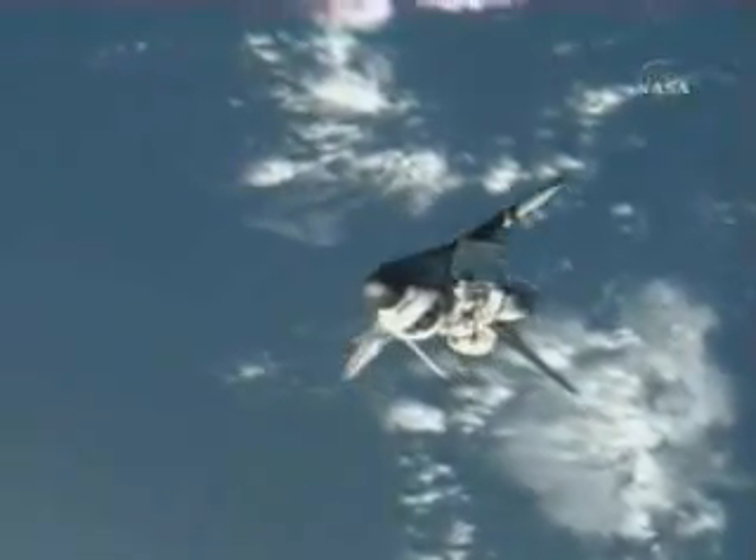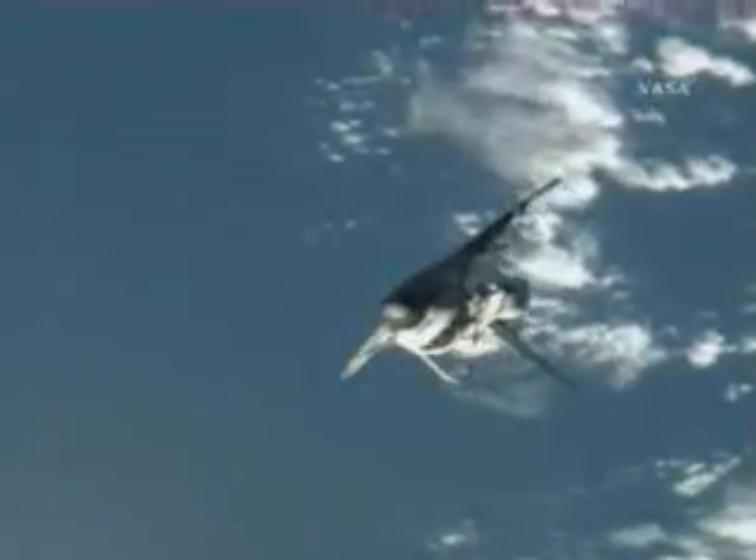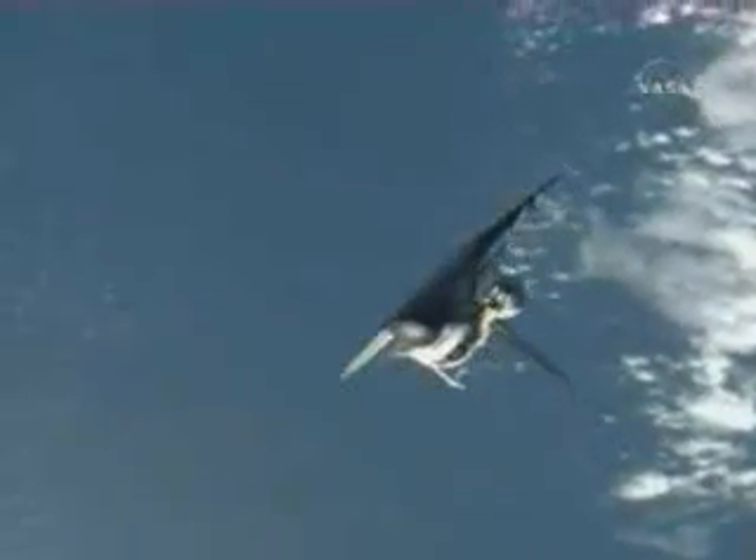At 11:56 a.m. Central Time, the maneuver should take about eight minutes. One degree per second orbital backflip being executed by Commander Scott Kelly aboard Endeavour.